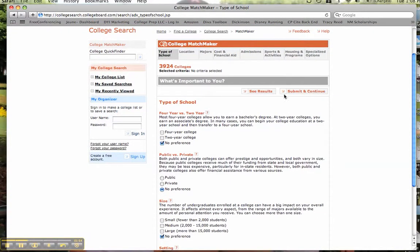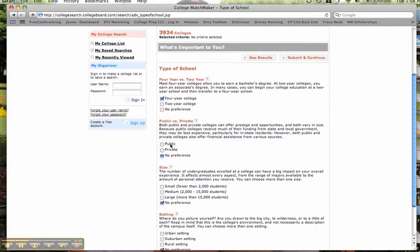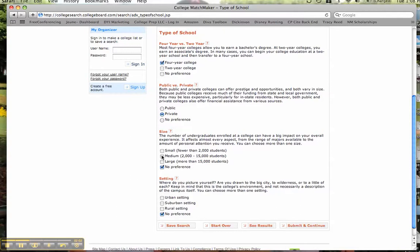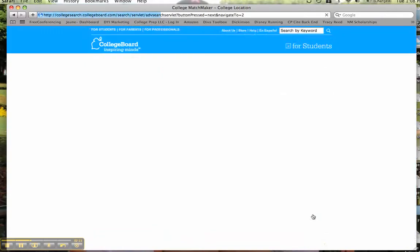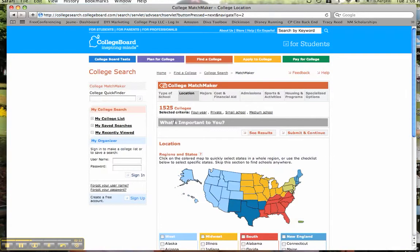I'll just do a quick demonstration. Let's say we want to look at four-year schools. I want to look at private schools that are small and medium — I don't want anything too big. I'm not really particular about the setting. I've made my preferences and I hit submit and continue. All of a sudden, you can see we've gone from about 4,000 colleges down to 1,500.